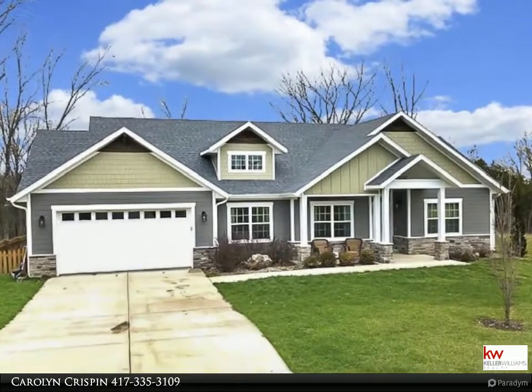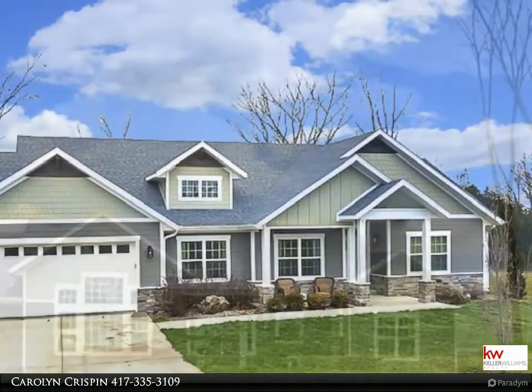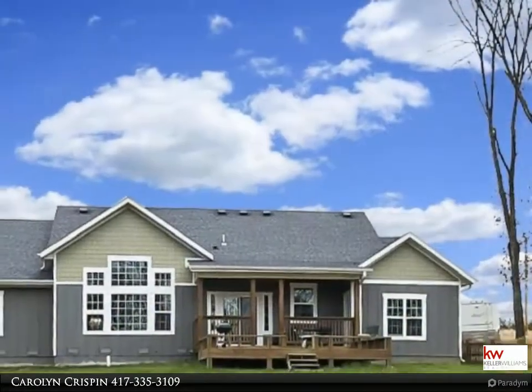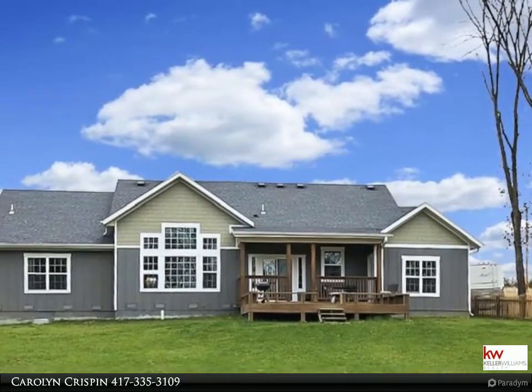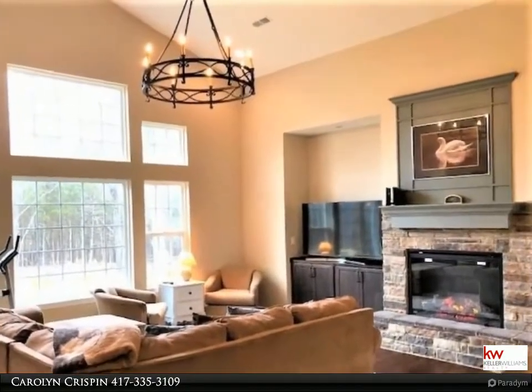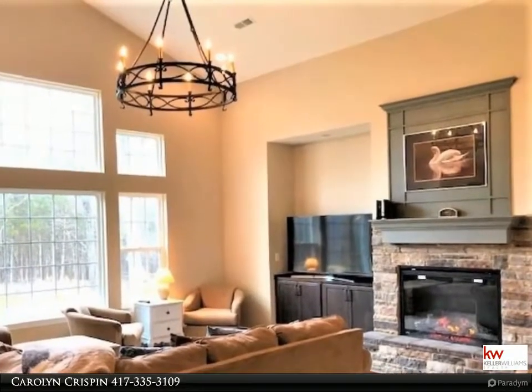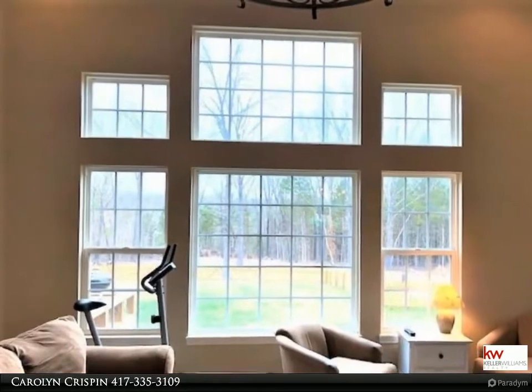The Crispin team of Keller Williams Realty Branson, Missouri would like to present to you this property. For more information call 417-335-3109. This custom built home with a craftsman design is located in an incredibly desirable neighborhood of Cedar Meadows in Branson, MO. Home is situated on 3.19 level acres.